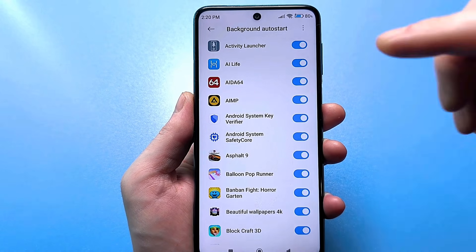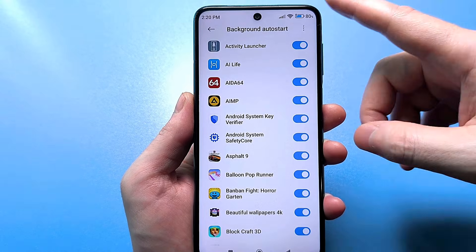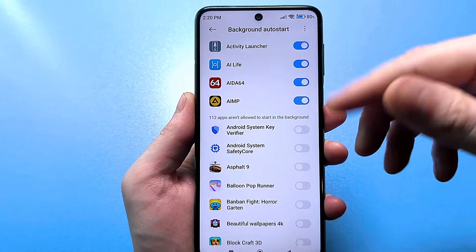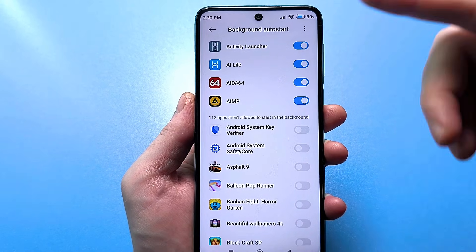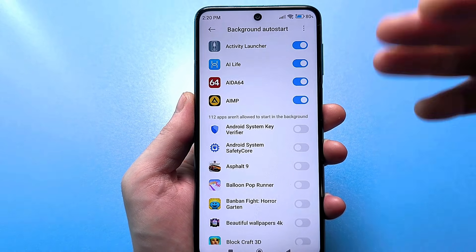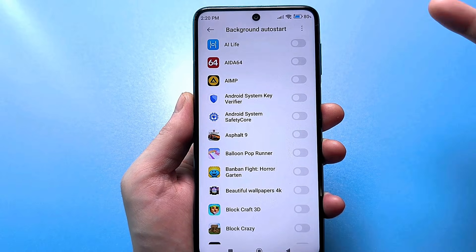Of course, check. The more of these sliders you have active, the faster your battery drains. All this needs to be disabled. All these applications will continue to work, but they will no longer work in auto start. That is, when they personally want to, they exchange data somewhere 3 or 4 times a day. Imagine you have 100 applications and they launch 4 or 5 times each day. Of course, we disable all this, leaving only the most important applications that you need.